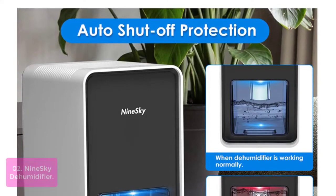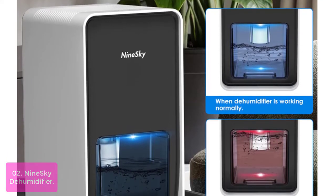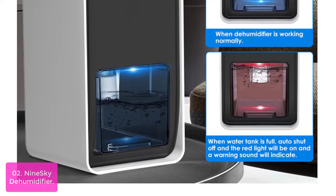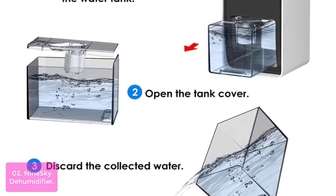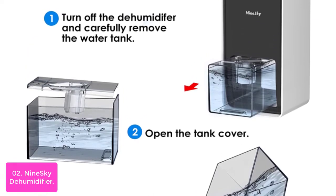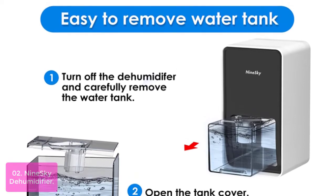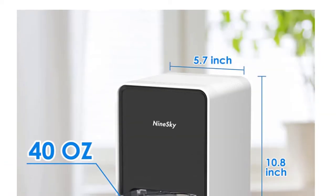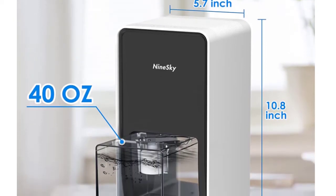List number 2: 9Sky Dehumidifier. This dehumidifier adopts semiconductor condensation technology to extract up to 16 oz/day. It is suitable for bedroom, storeroom, bathroom, wardrobes, and caravans. The dehumidifier is able to remove moisture below 45% under conditions where humidity reaches 80%. It features seven color-changing lights which can be set to steady on, creating a sweet and romantic sleeping atmosphere.